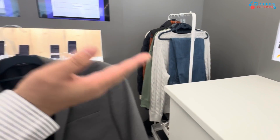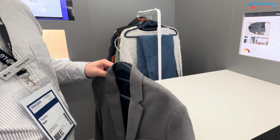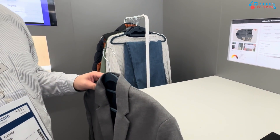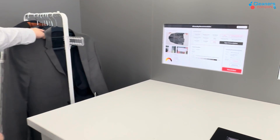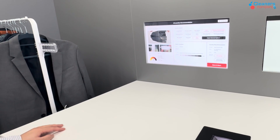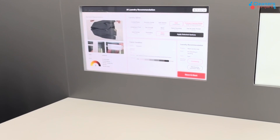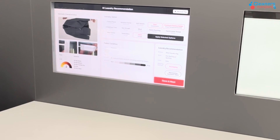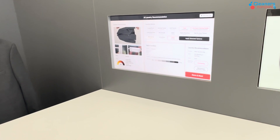It also captures the evidence — the exact state of the garment as it came in the first place. The customer can't come back and say 'I didn't have this stain' or 'it wasn't ripped or torn.' It takes a picture of the garment as it comes in, recognizes the label, and recommends what you should be doing with it.